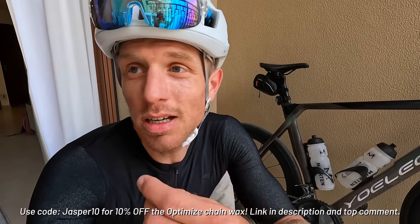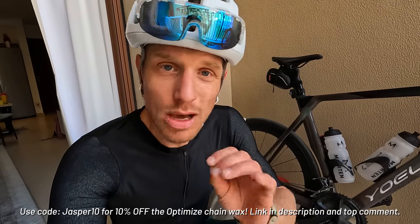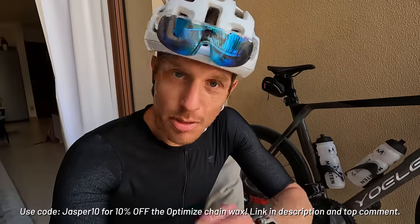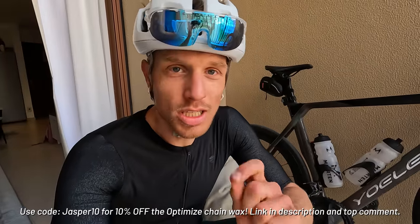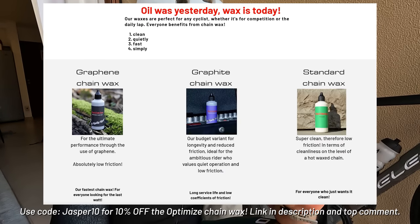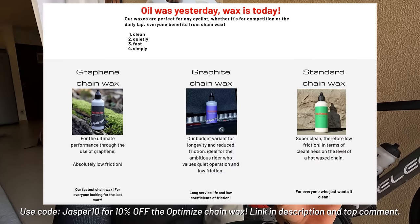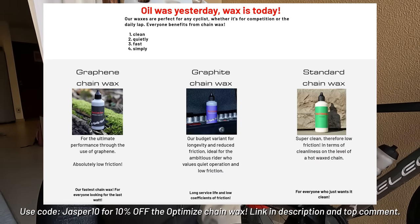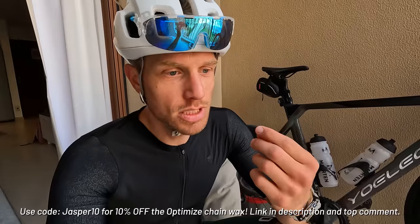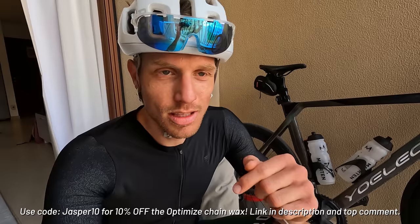Another two-hour training done. The chain is still silent — I haven't cleaned it for over a thousand kilometers, just been reapplying a bit of this Optimized chain wax. They've got three variations: the cheapest is the standard chain wax; the middle tier gives better performance with added graphite; and the top-level one I use has graphene for the best performance. Go check it out and use code JASPER10 to get a 10% discount.